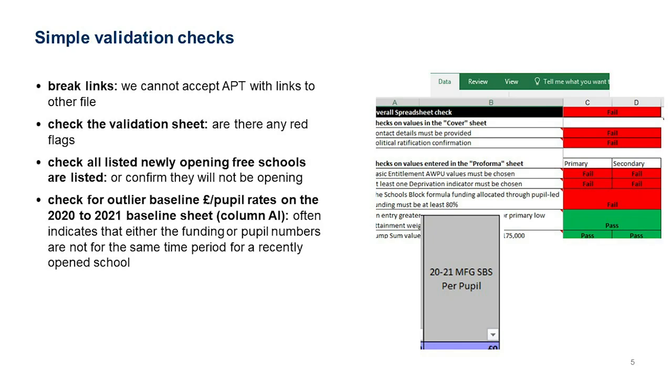One simple validation check is that we won't accept an APT with links to external files. If a cell contains a formula linking to one of your own local spreadsheets external to the APT, we won't accept it because we can't access your source file and can't be sure someone hasn't changed it. You can link within the APT itself, but any links to external files must be removed before submission.